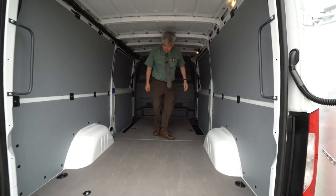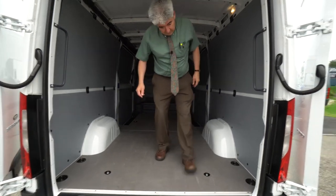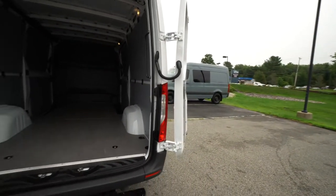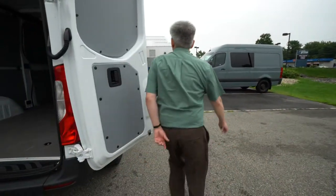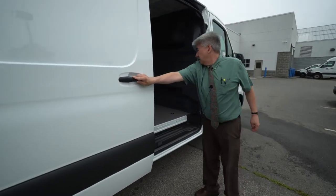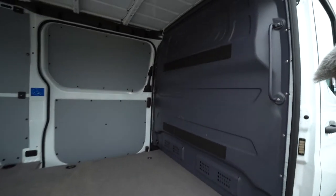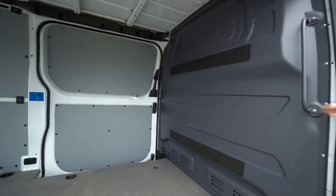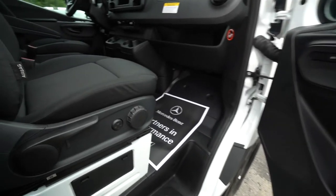I'm about 5'11", and there's pretty good space in here. There's paneling on the walls, a partition wall with a handle — if you don't like it, there are screws around the perimeter and it comes right out. It has a black cloth interior.